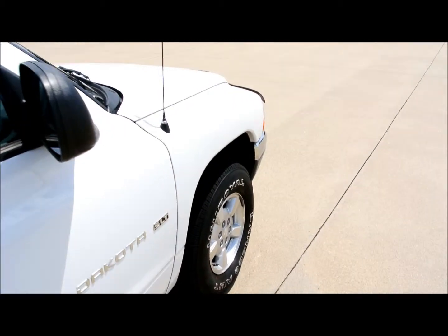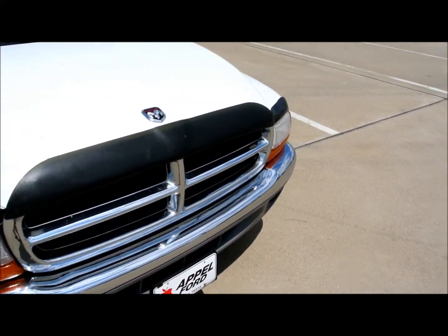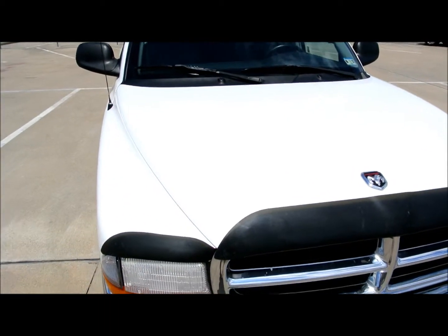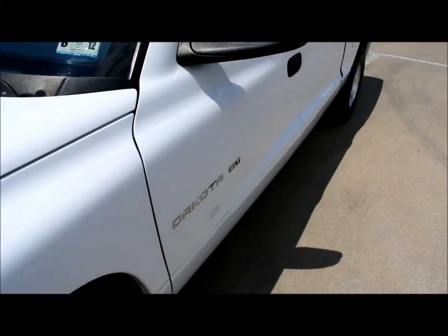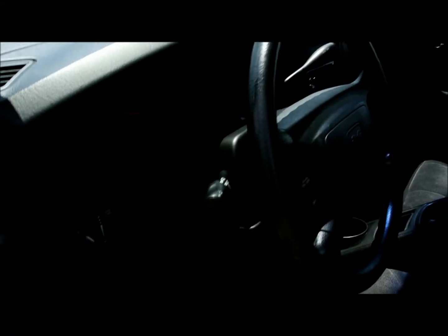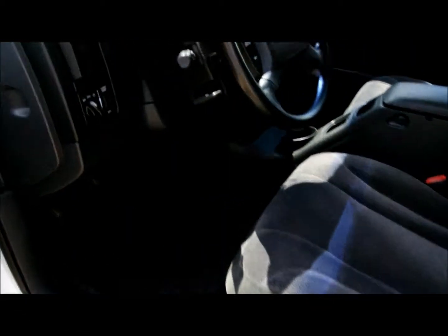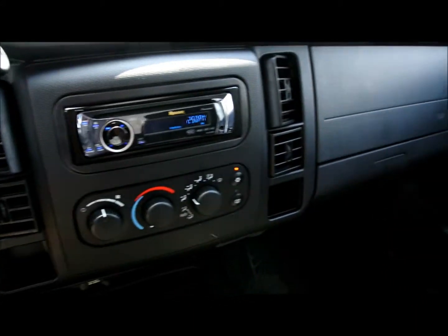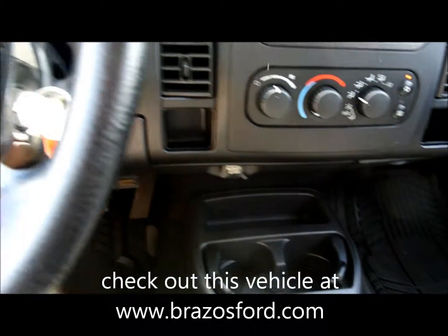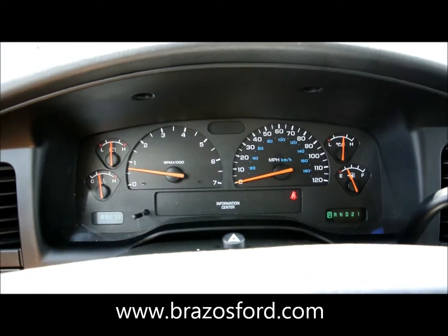It's got a little over 89,000 miles on it. Let's take a look inside. As you can see it's real clean — it's got rubber floor mats. The AC blows cold. Got your cruise. 89,273 miles. No lights on the dash.